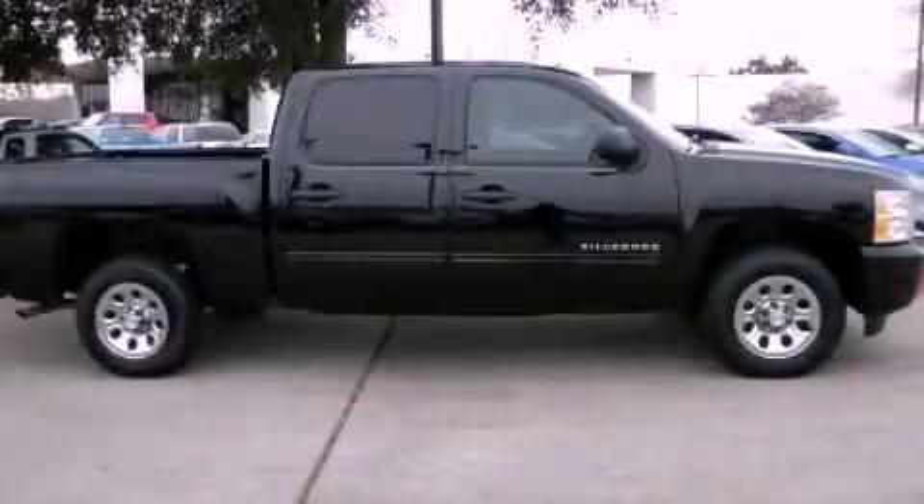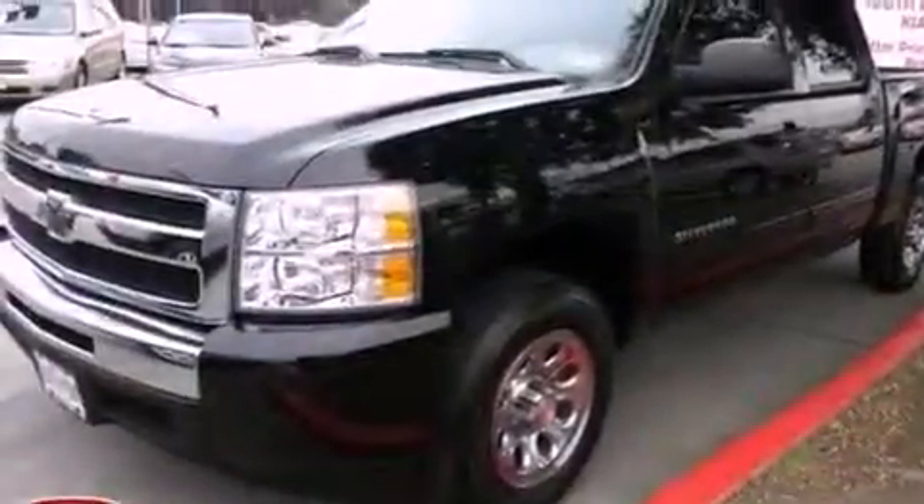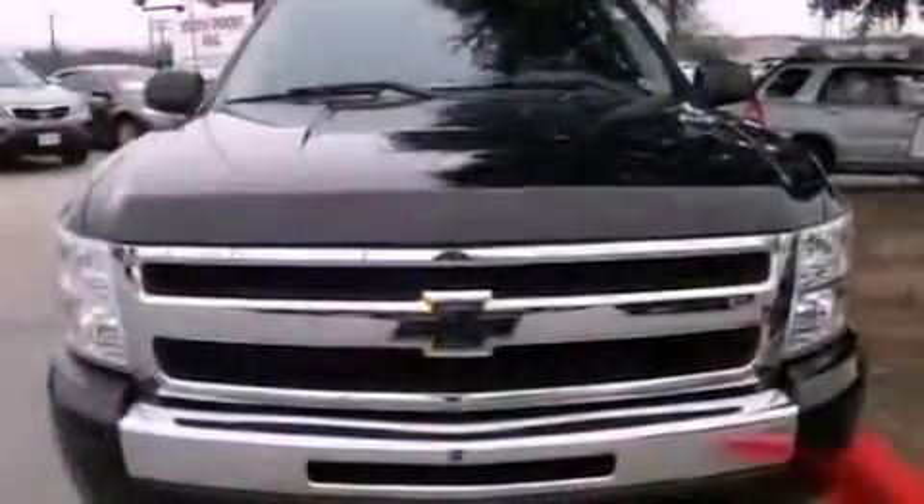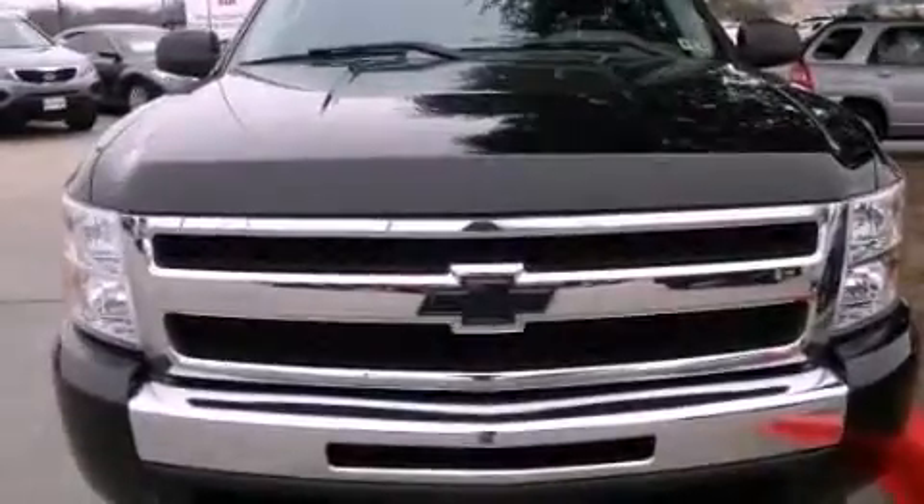This is a 2010 Chevrolet Silverado 1500. It has the power to move what you need and the look too. It features a 4.8-liter, eight-cylinder engine and an automatic transmission.